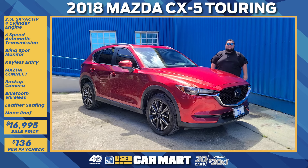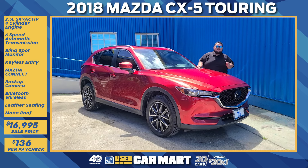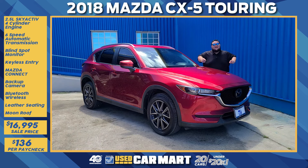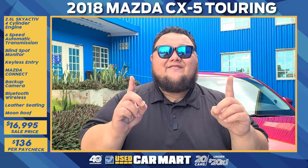Welcome to Guam. It's J Mac from Triple J Motors, and this is Triple J U's Car Mart's pick of the week. This week we have a 2018 Mazda CX-5 Touring. Let's get down to details — let me tell you why the Mazda CX-5 is going to be your next ride.